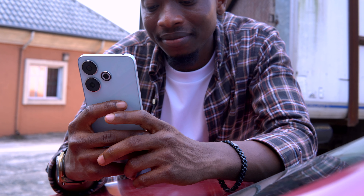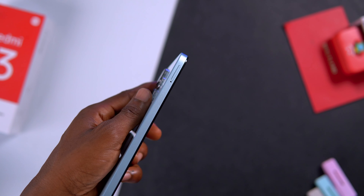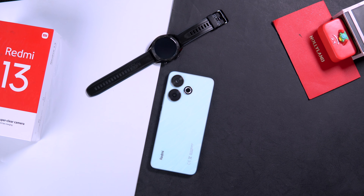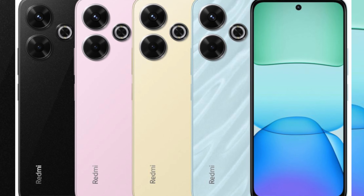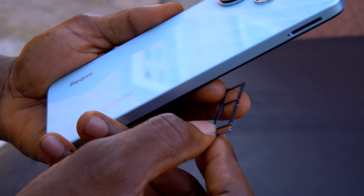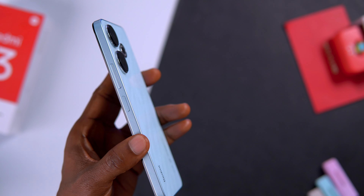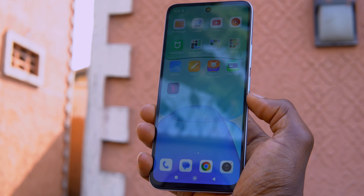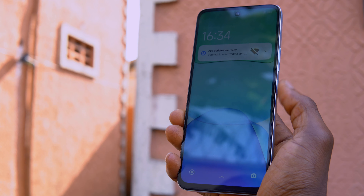It feels classic as it comes with glass on both front and back, while the frame is made out of plastic. This ocean blue color is quite adorable and so far I can't find any fingerprints on it. There are other nice colors to choose from. On the left there is a slot for dual nano SIM cards and a slot for an SD card. On the right are the volume rocker keys and the power button, which also serves as a fingerprint scanner — quite responsive when unlocking the device.